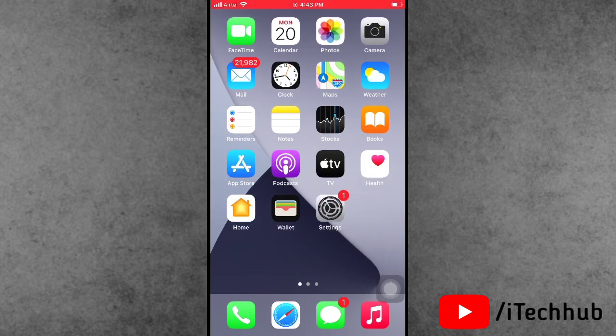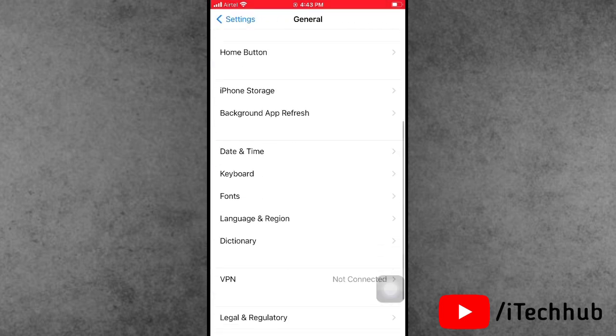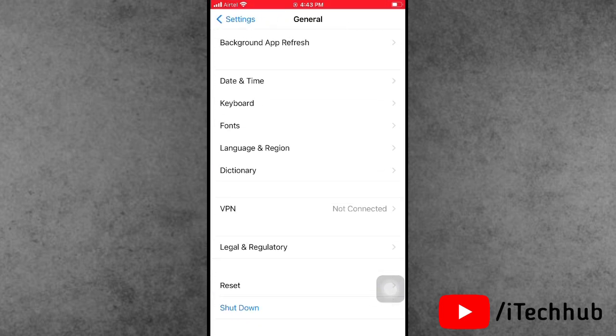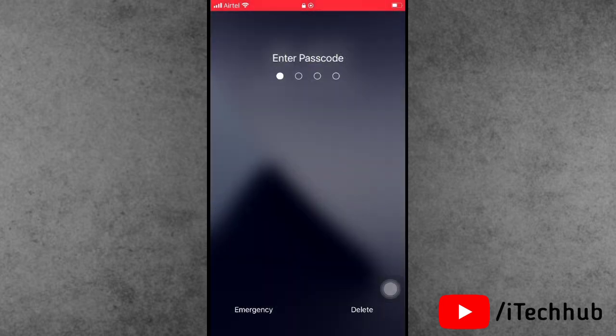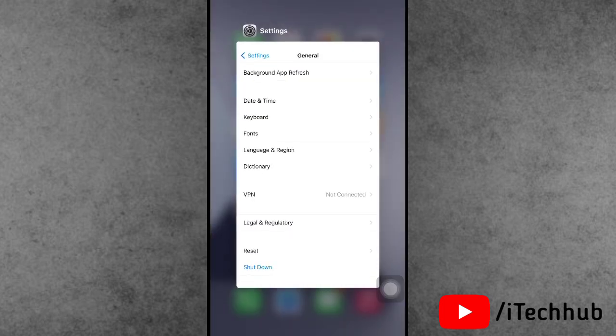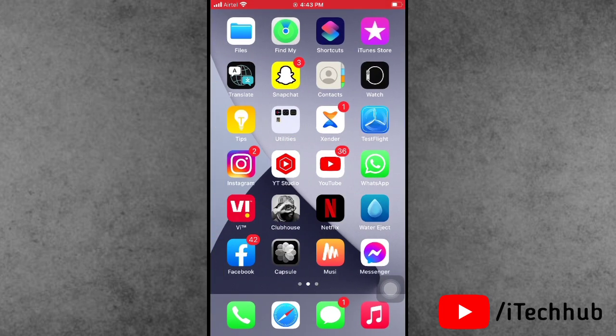The fifth solution is the general solution — turn your iPhone or iPad off and back on. Open the Settings app, scroll down and tap on General. The last option is Shut Down — tap on it. You'll see 'Slide to Power Off'. After 20 to 30 seconds, turn your iPhone or iPad back on to easily fix the problem.